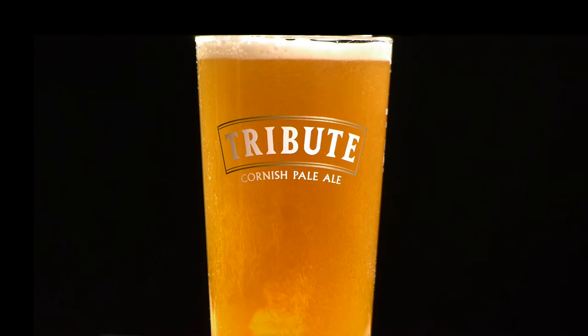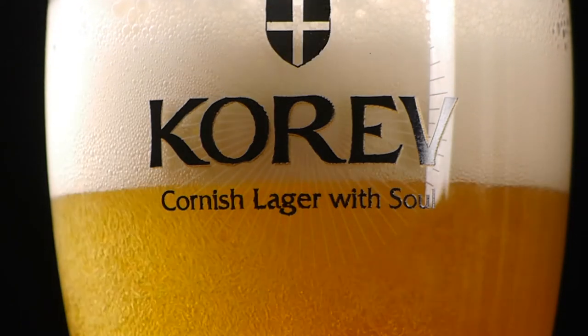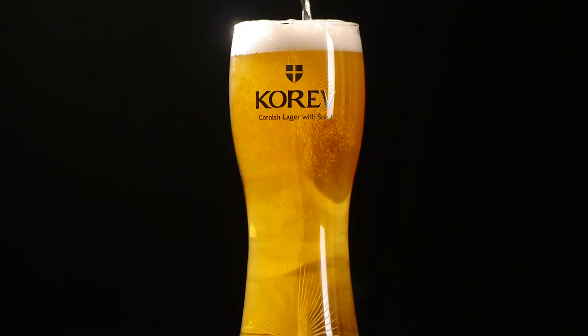We've recently introduced a seven-style promise, because we believe that if customers are paying good money for a pint of beer, it should be perfect. The beer that I'm really excited about is Korev — the great thing about Korev is it's a new category. Tribute is a great cask-conditioned beer, but now we've got a great lager as well. The quality and choice of beer today is greater than it ever has been at any time in history.